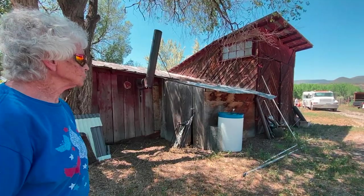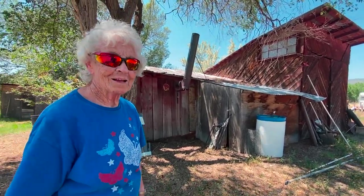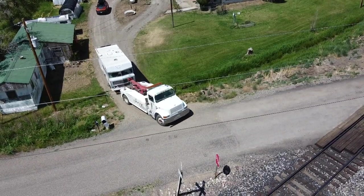It's a great life, the RV life, isn't it? So who gets to clean the mess up? We do.